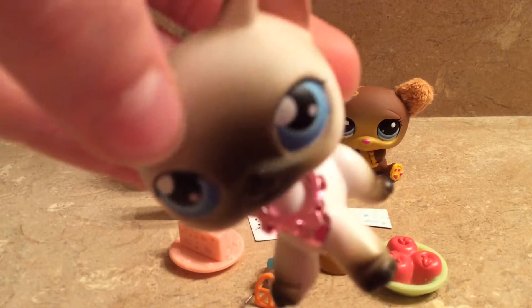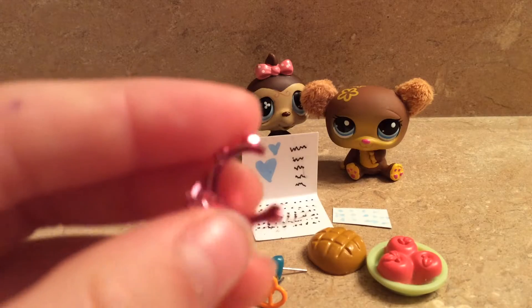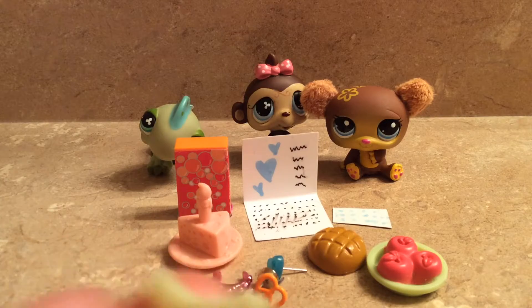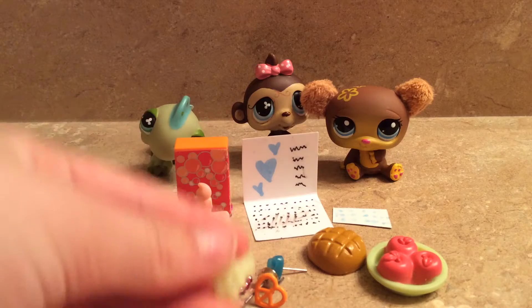She gave me this collar that was off an older LPS — she just cut it off in the back. And then she gave me this flower necklace.